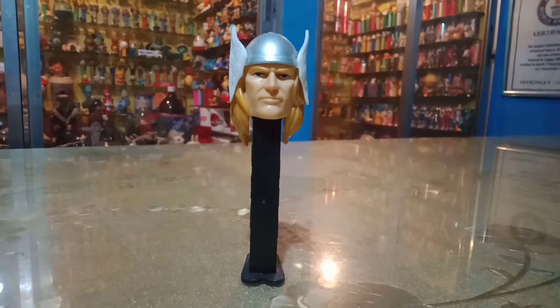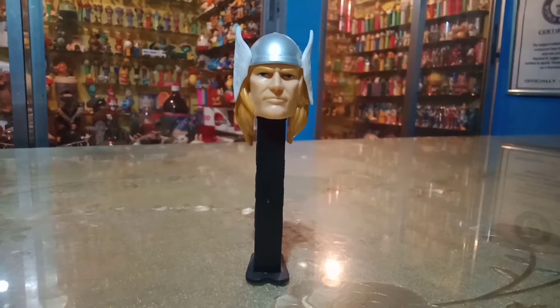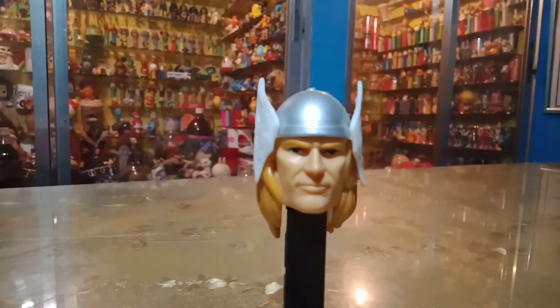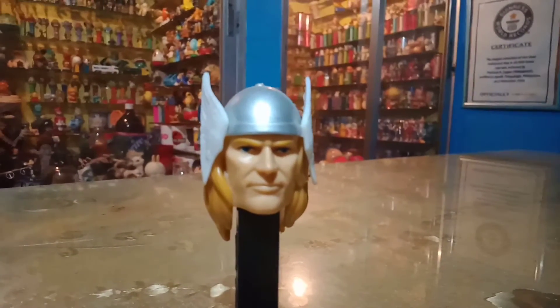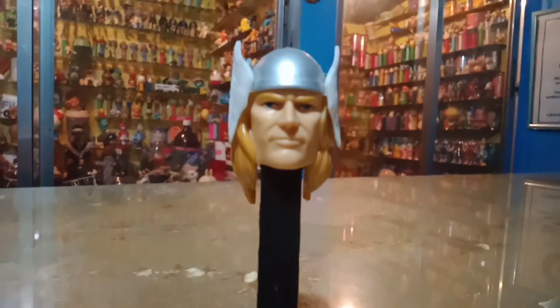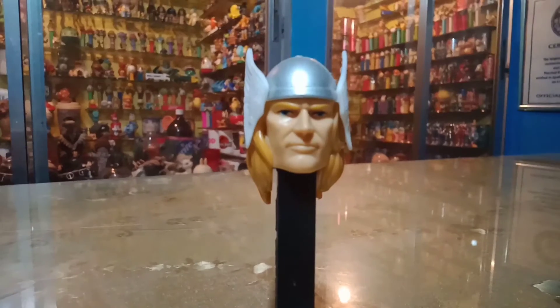Now this particular PEZ Dispenser was released in 2011. Incidentally, the film Thor was also released that year. Although I don't think this was actually in partnership with the Marvel film, the PEZ Dispenser company decided to release its Thor PEZ Dispenser simultaneously with the release of the Thor movie starring Chris Hemsworth.